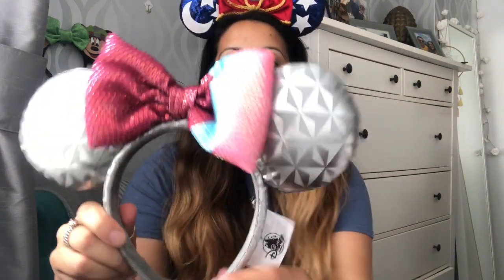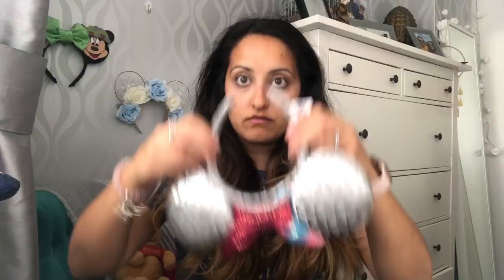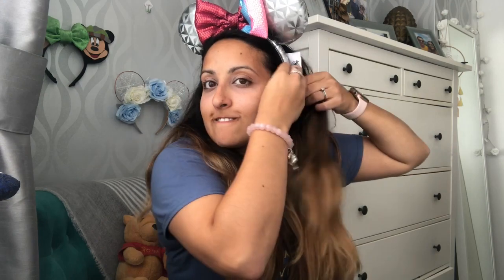Ears! So the first ones are these beautiful Epcot ears. We've got the bubblegum wall — my favourite wall. These were from eBay, only £9.99 from China. Some people think they're fake, but they don't look fake to me — I think they're just made in a Chinese factory and might just have a slight defect, but I can't see any defects. I think they're so nice and for £9.99 as well, how nice!